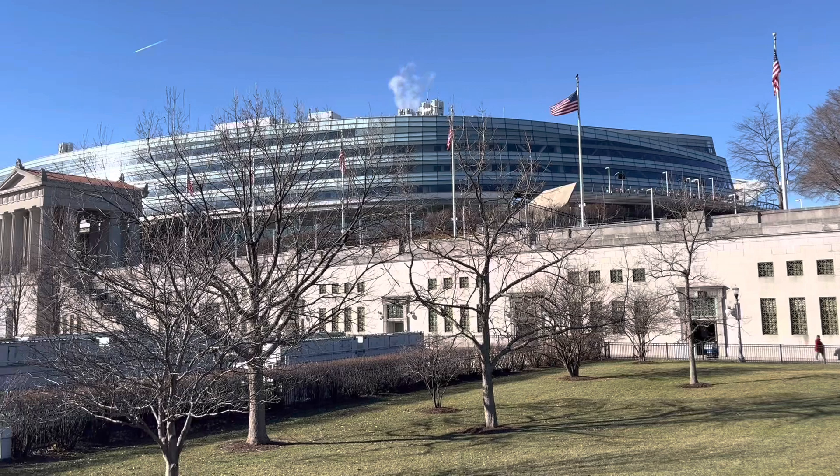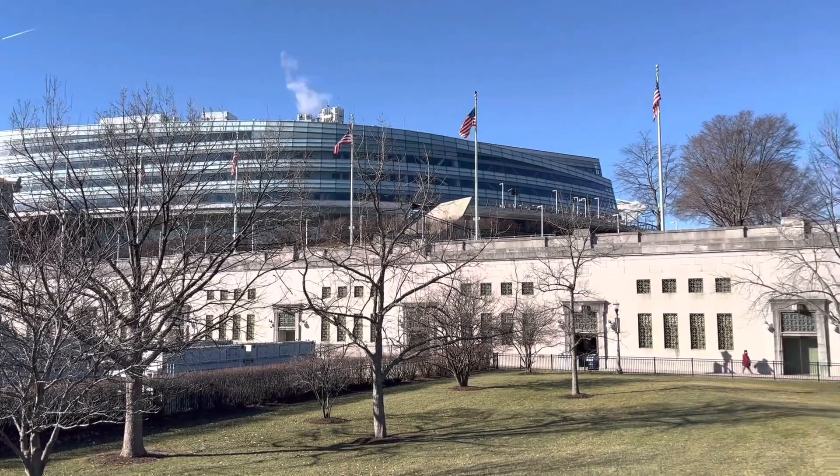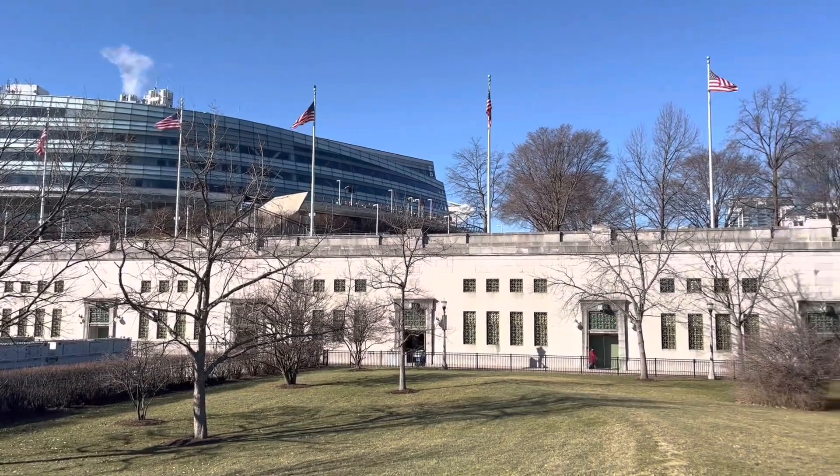I actually saw an Elton John concert here back in August. It took forever to get to the stadium from where we parked. Also, I remember sitting inside the stadium right before Sir Elton was about to begin performing, and I look down and see the field covered in a tarp. That can't be good for the field. Sure enough, when the Bears played their next game — a preseason game — the field was in absolutely atrocious shape. The field conditions have always been an issue with Soldier Field.